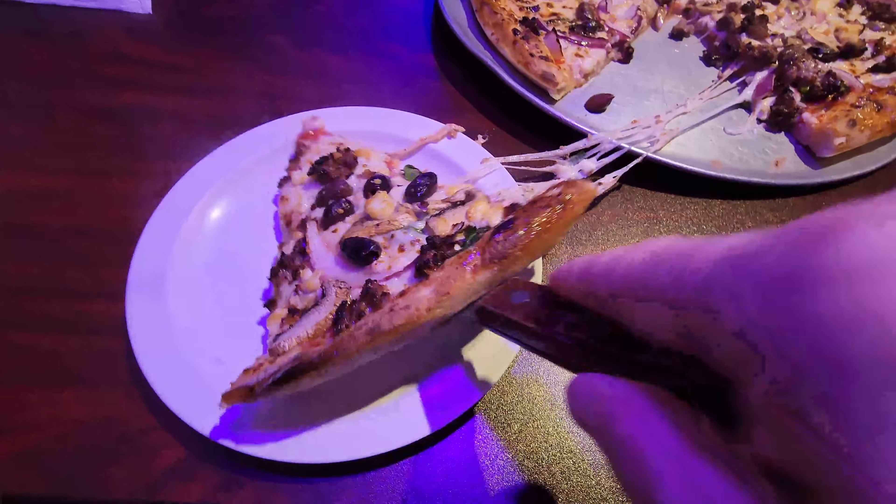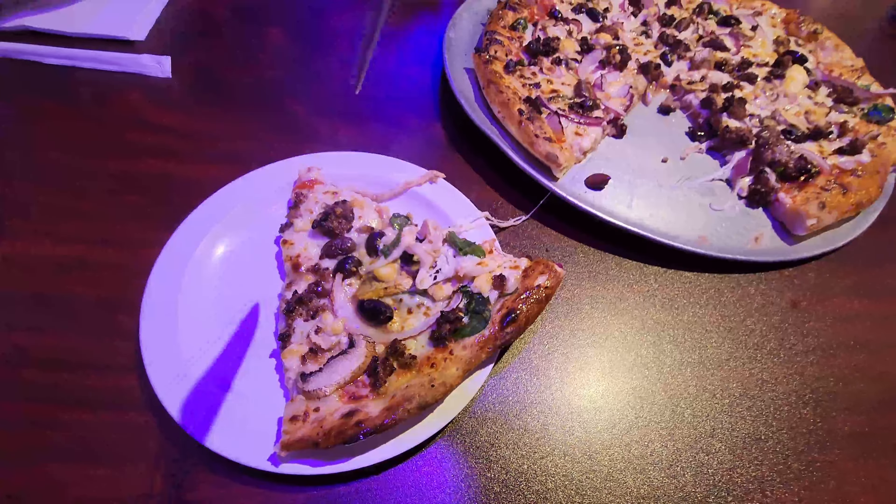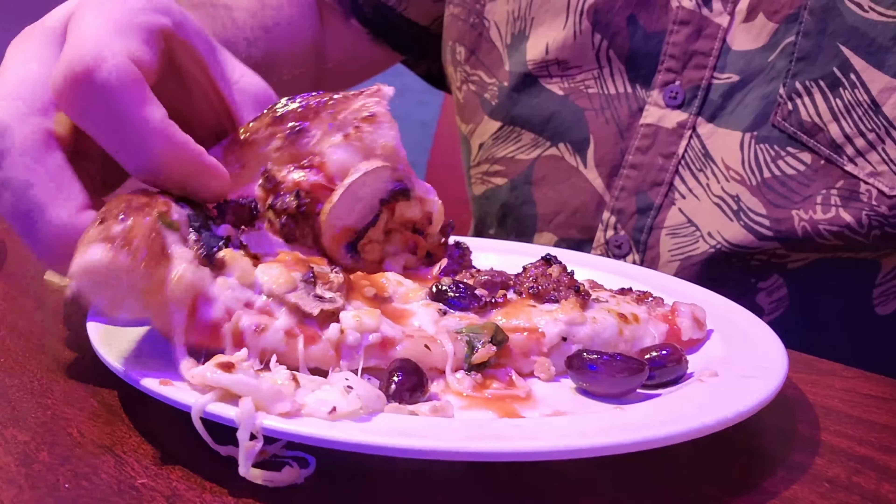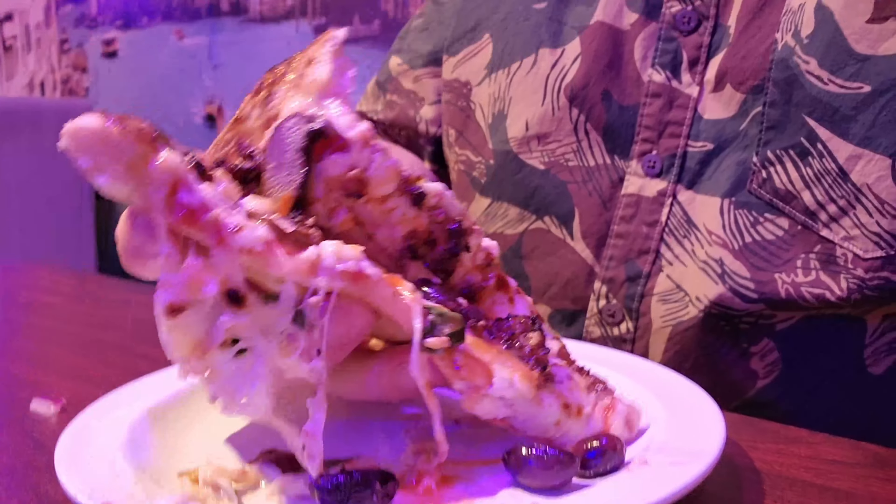They've got some nice big slices here and some ooey gooey cheese. Let's dig in and see how this slice of pizza is. I've actually never eaten here before — this is my first dining experience at Stella Pizzeria. The flavor's good. I would say the lower bottom crust is a little softer than I prefer. I like a little more crunchiness. It's a very soft pizza — very floppy without folding it over.